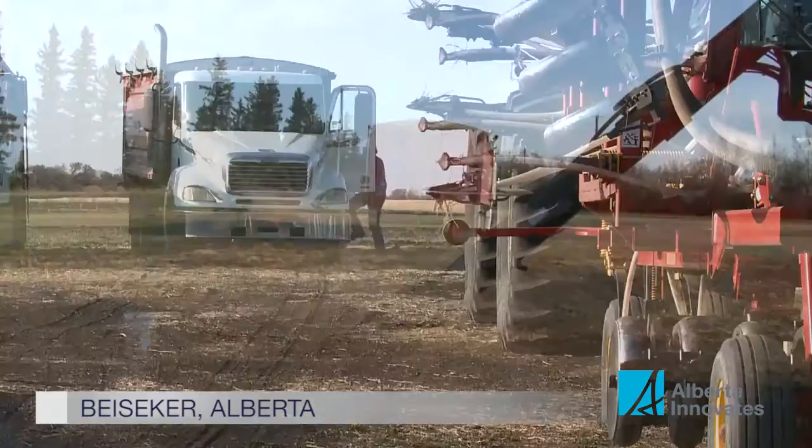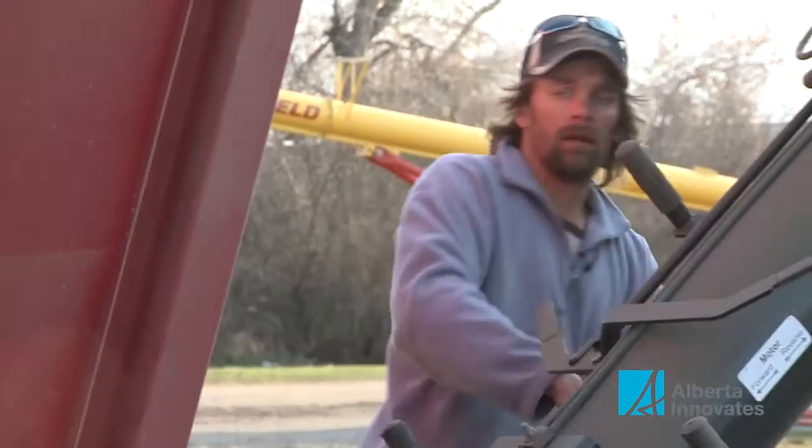There's no slowing down Patrick Koontz. He's learned you have to move fast to stay ahead of the technology needed to be efficient and profitable on today's farm.